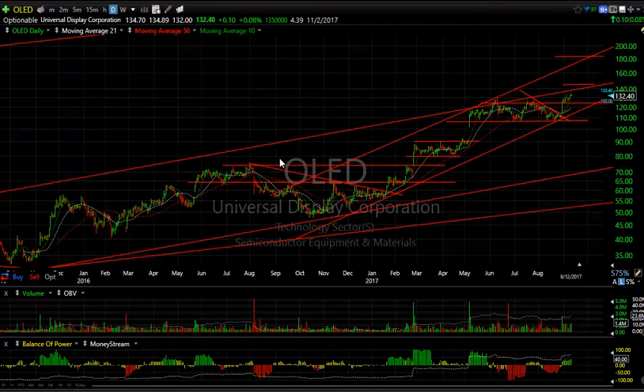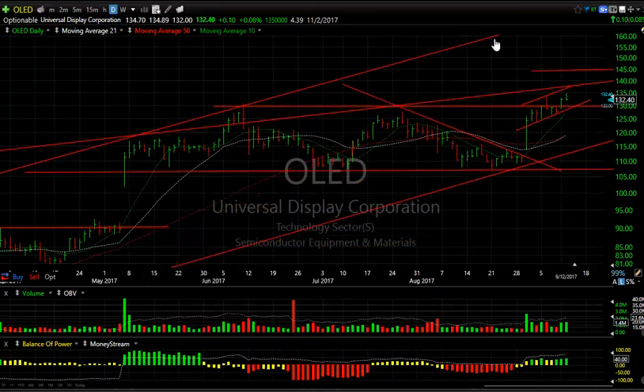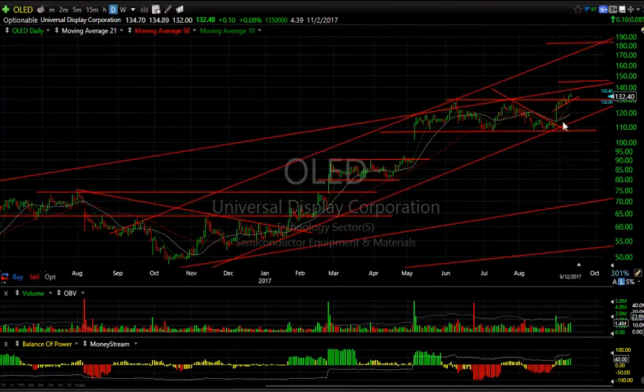ED is a very compelling long-term pattern and I know I've missed it all along the way — this was a swing a year and a half ago. But you can see the pop, coil, pop, consolidation, pop, and then another longer one here. Recently it's come out above that whole range and it looks to me like a stock that wants to be in the mid $40s to $45–$50 range, followed by $80–$85. 4.4 days to cover.